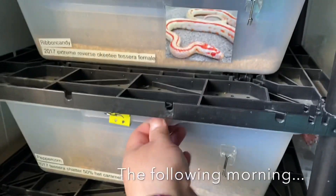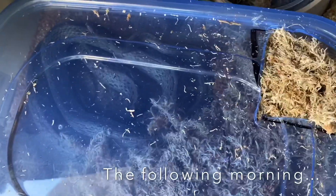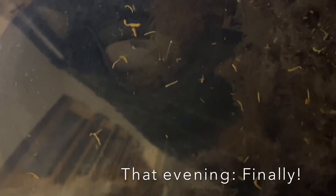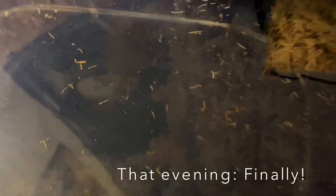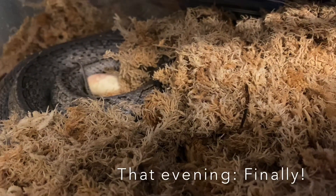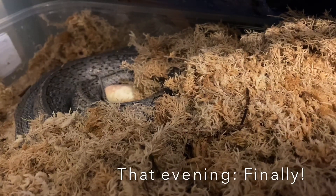Okay, next morning. She's in her tub and staying, but no eggs. And then finally — we have the egg. One of many. I need to go get an egg box ready for her eggs.